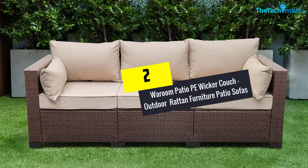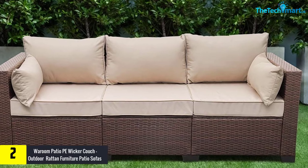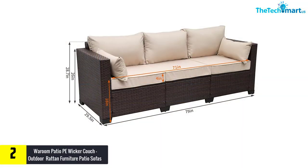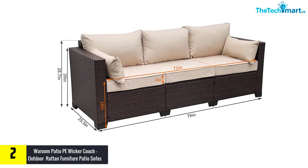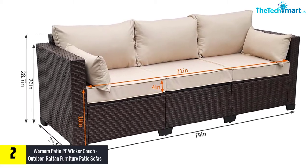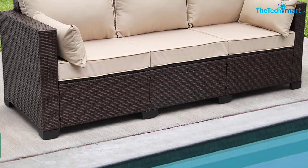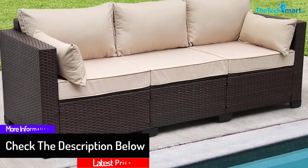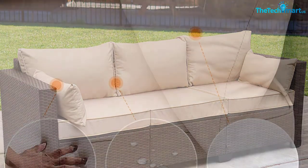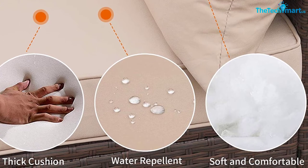At number 2, we have the War Room Patio PE Wicker Couch — Outdoor Rattan Furniture Patio Sofas with Turquoise Cushion. From the House of War Room, this is a fine option of a UV-proof patio sofa. It has an astounding build quality and leaves you with no room for complaint when it comes to comfort. A combination of high-quality PE rattan and an all-steel frame makes it a sturdy and stable sofa that will keep being beautiful for the longest time. Always receive excellent comfort and support as there are 4-inch thick high-resilience sponges used inside the cushions. The cushion covers are made of 250G polyester material, keeping the contents safe from water and UV damage.